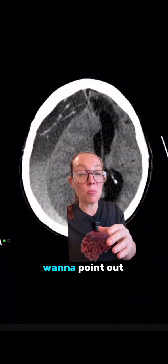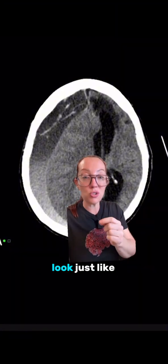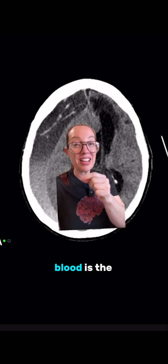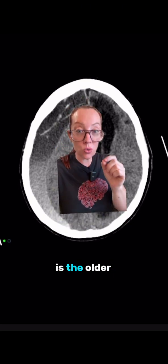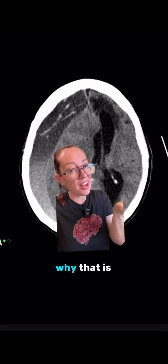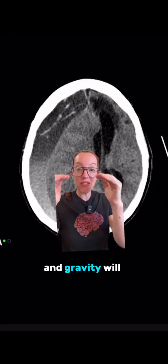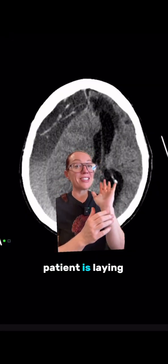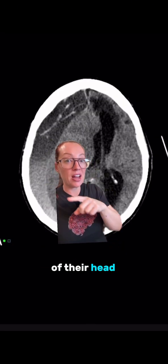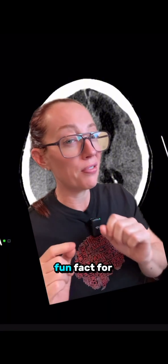Something cool to point out on this CT scan: acute-on-chronic subdural hematomas often look just like this. The bright white part of the blood is the newer, acute blood, and the darker area is the older blood. The newer blood is often at the bottom part of the scan. Why? It's because the acute blood is more dense, and gravity pulls it down. This patient is laying on their back in the CT scanner with this being the back of their head, so the acute blood drifts toward the bottom.